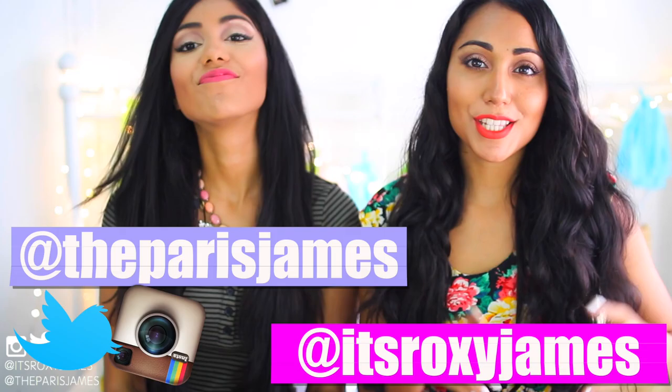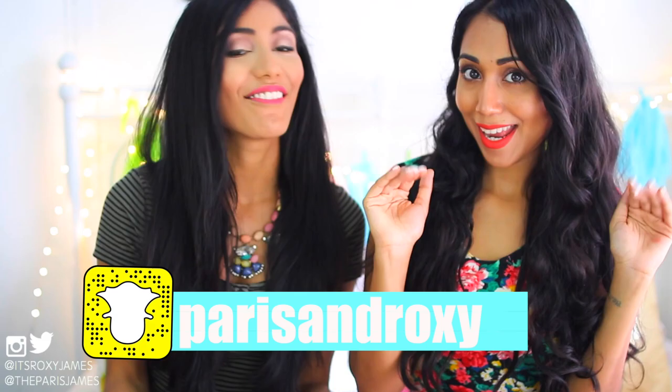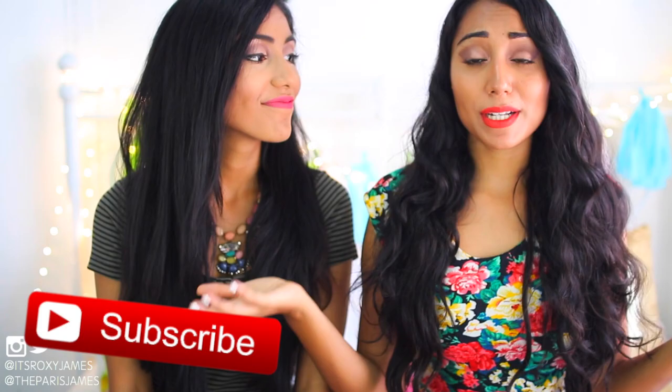That is the end of our hair care routine and a little bit about our everyday hairstyles. We hope you got some inspiration on what products you can use or any tips you could use in your own routine. If you have any products that you think we should try, definitely leave it in the comments below — who wouldn't want to try new hair products? So before you leave, don't forget to follow us on Instagram, Twitter, and Snapchat for all the latest fun things. If you're new to this channel, we're Paris and Roxy, and we are so happy to have you here. Definitely hit that subscribe button to join our family.